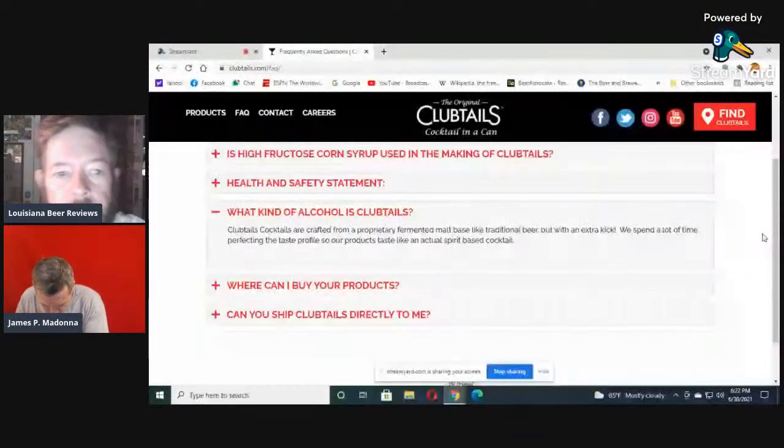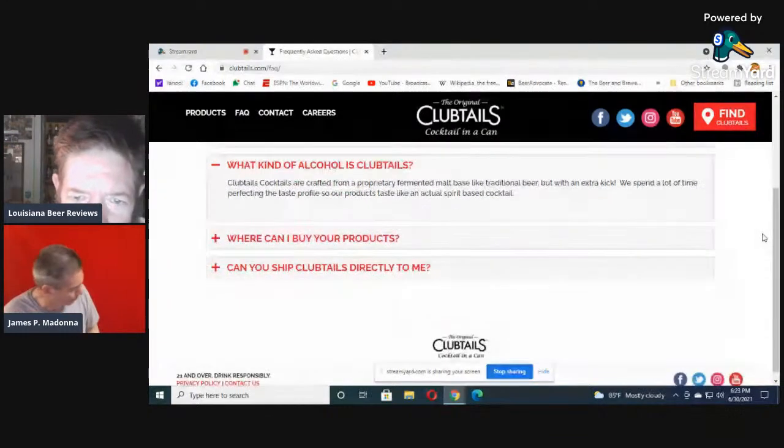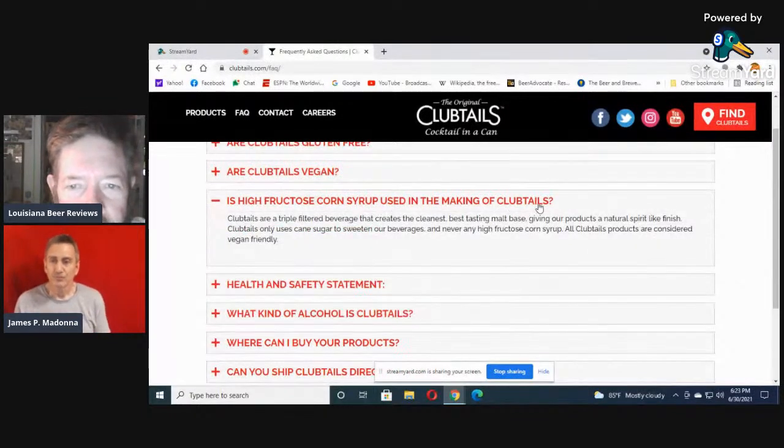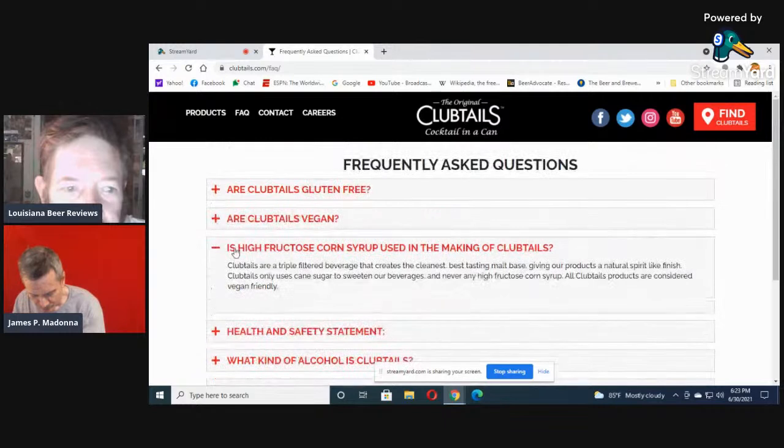Here's the website. It says: what kind of alcohol is Club Tales? It's crafted from a proprietary fermented malt base like traditional beer, but with an extra kick. Club Tales are triple-filtered, which creates the cleanest, best-tasting malt base, giving their products a natural spirit-like finish. They use only cane sugar, never any high fructose corn syrup, and they're considered vegan friendly.